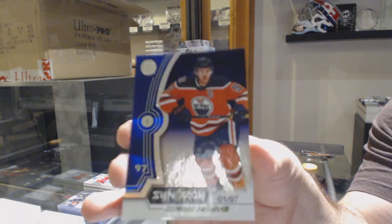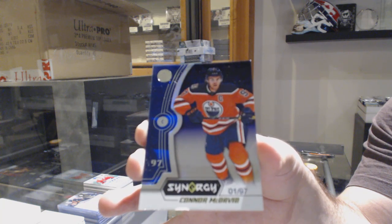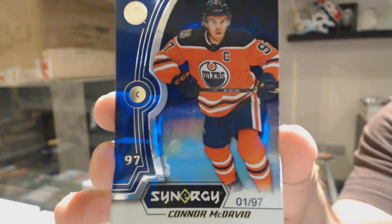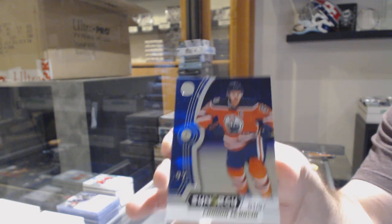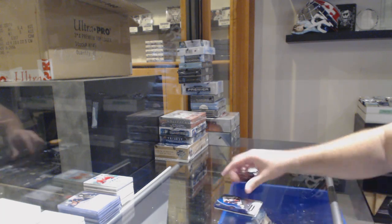For the Nashville Predators, a Sue Benn red — that's a pretty sexy card — a purple parallel numbered one of 97, Connor McDavid. And we've got a Matt Duchesne blue for the Suns.